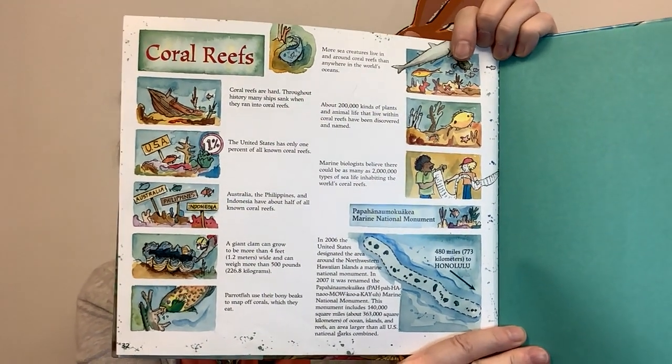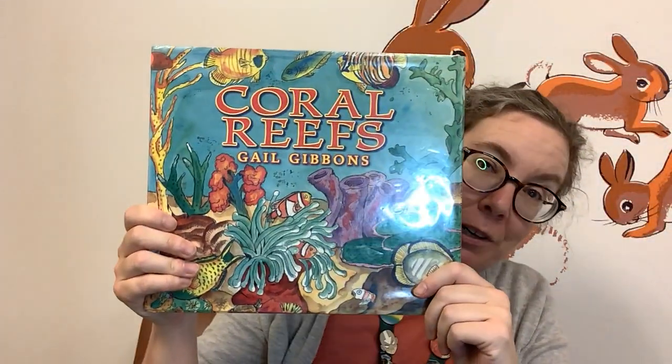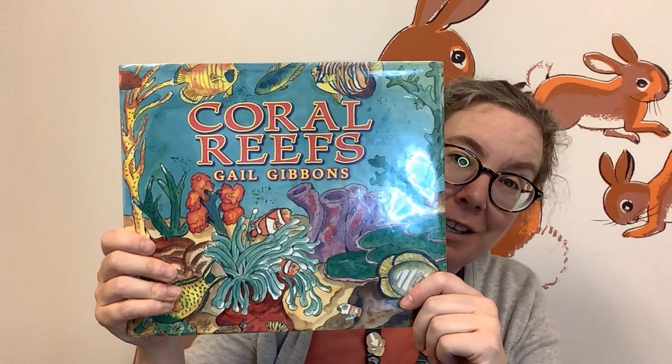I hope that you've enjoyed reading Coral Reefs by Gail Gibbons with me. I really enjoyed this book, and I love coral reefs. Thanks again, friends. My name is Cindy — I'm one of the children's librarians at Portland Public Library in Portland, Maine, and I hope you'll come back and visit us soon for another fun video. Bye-bye!